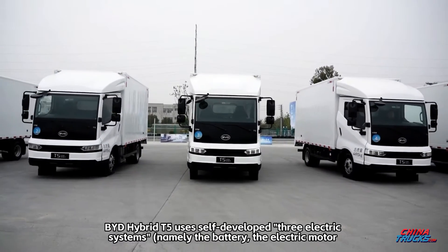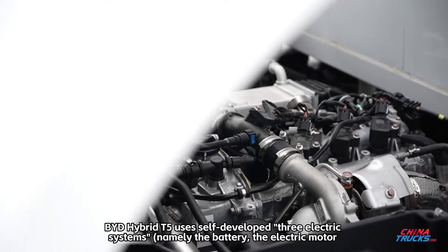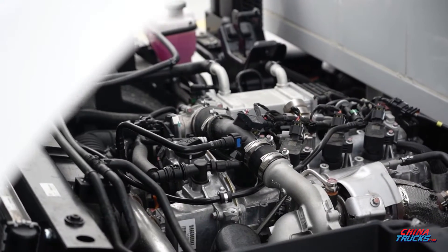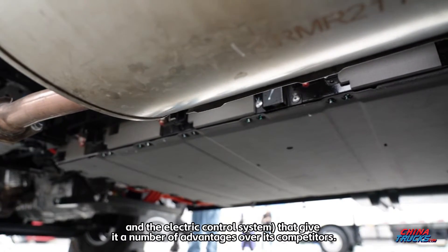BYD Hybrid T5 uses self-developed three electric systems — namely, the battery, the electric motor, and the electric control system — that give it a number of advantages over its competitors.